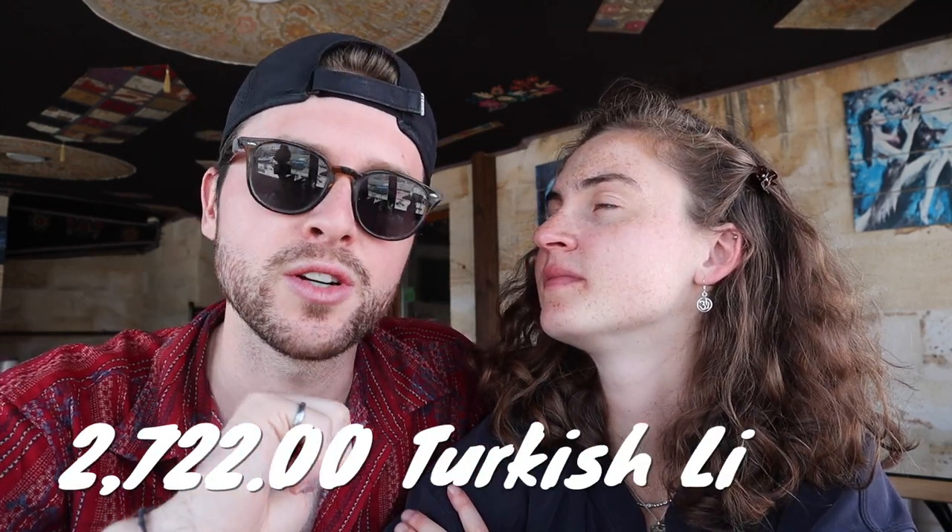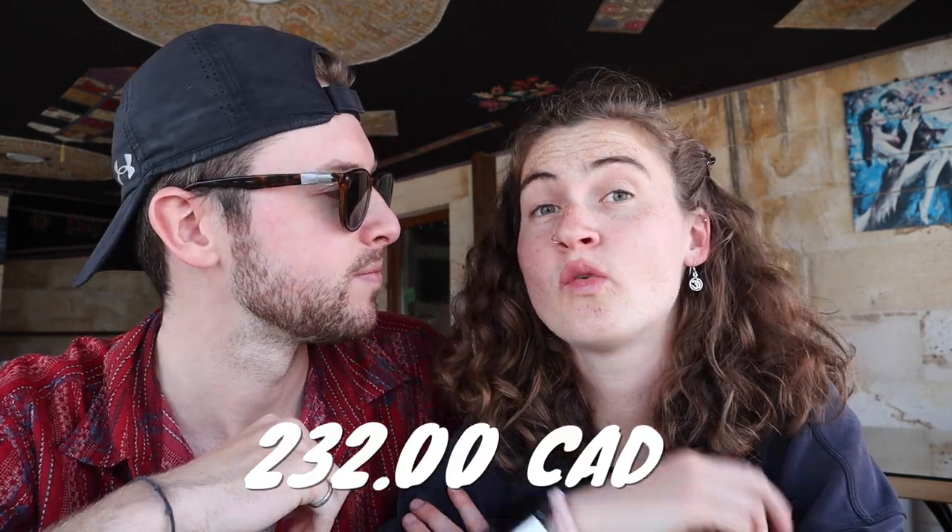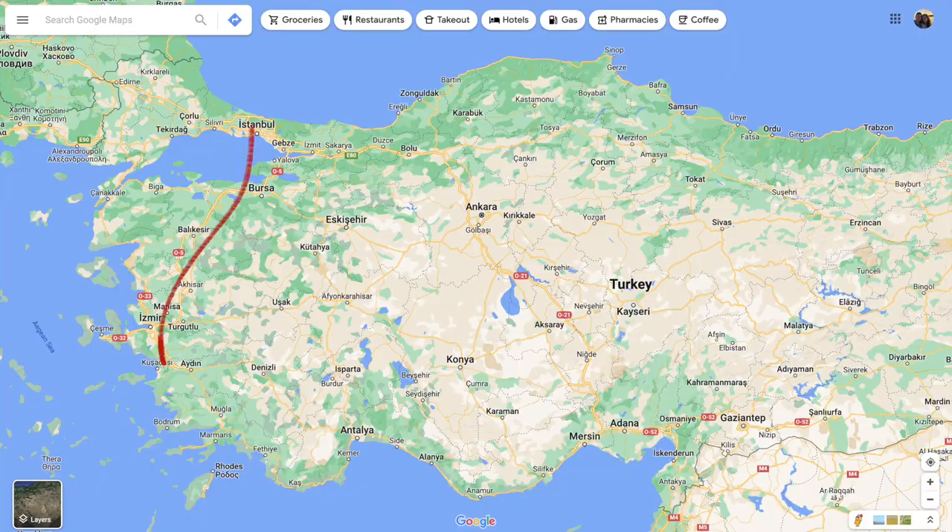The total cost for all these buses, including tonight's trip, was 2,722 Turkish Liras, which is 233 Canadian dollars — for both of us. That's pretty impressive for all the travel we've done around Turkey.